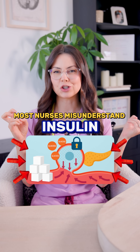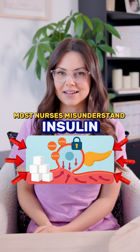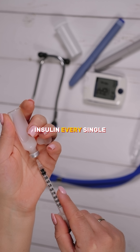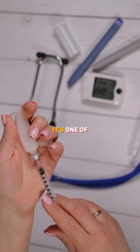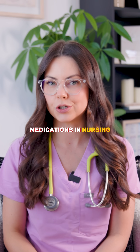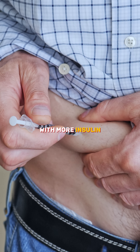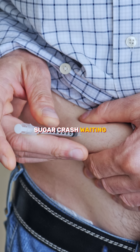If you're still saying 'cut down on sugar' without actually understanding insulin, you are not ready for the NCLEX. You'll hear about insulin every single shift, I promise you. It's one of the most commonly administered and most misunderstood medications in nursing. But if your patient is eating cupcakes and chasing it with more insulin, that's a blood sugar crash waiting to happen.